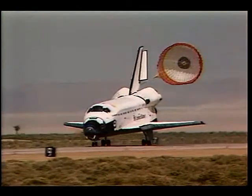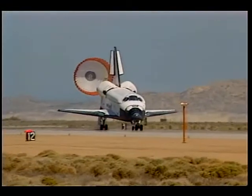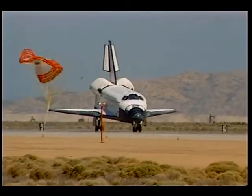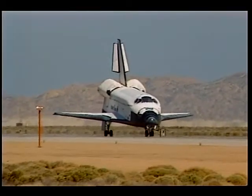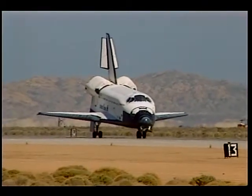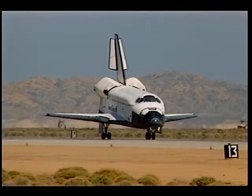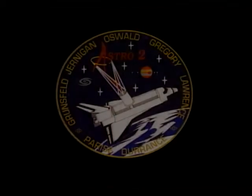It was a wonderful flight. We had an orbiter that gave us virtually no problems whatsoever. The folks at Kennedy Space Center should be very proud of the orbiter they gave us — we hope we gave it back in good shape for the next bunch. It was a tremendous adventure, we were very pleased with the results, and I had a tremendous group of exceptionally talented people to fly with.